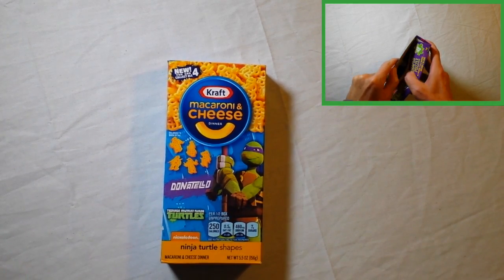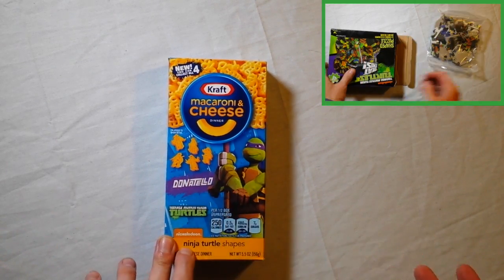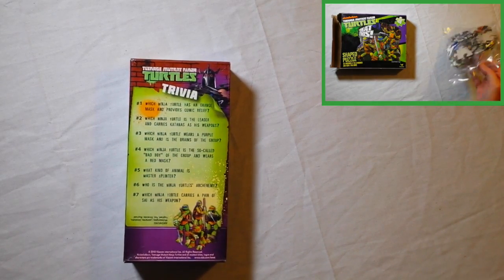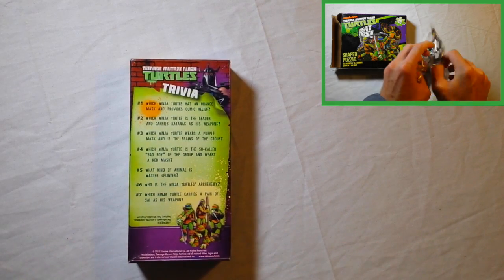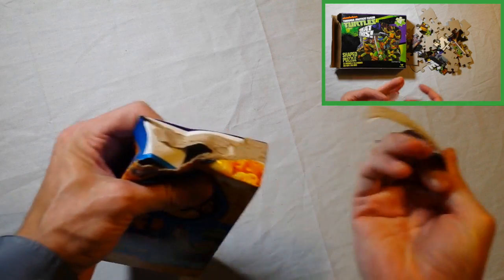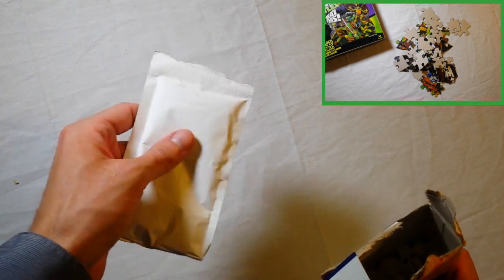So, it doesn't taste like anything like Ninja Turtles — it just tastes like regular Kraft Macaroni and Cheese. But the fun thing is that the pasta pieces are shaped like Ninja Turtles. You can look at the box while you're eating it and think, 'Oh wow, this product is related to Teenage Mutant Ninja Turtles.' Let's open the box and see what it looks like inside. That's the powdered cheese.